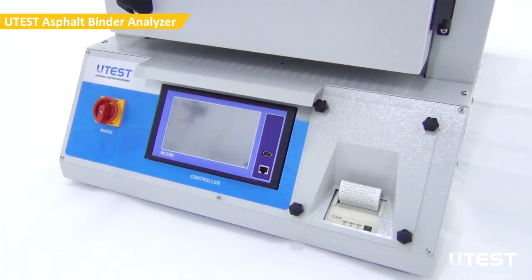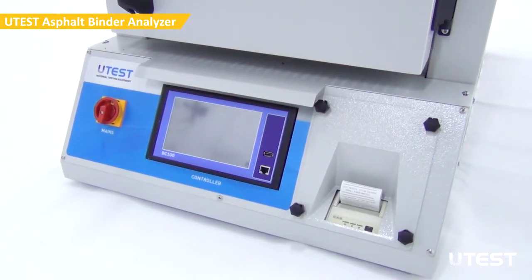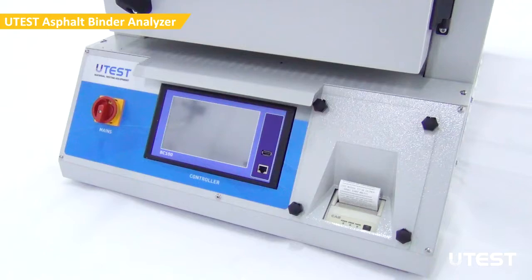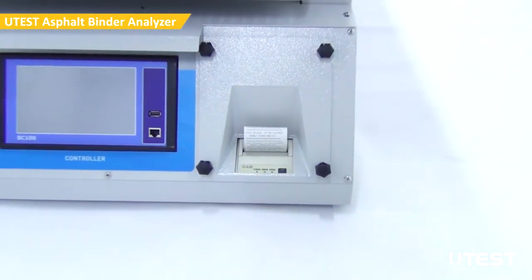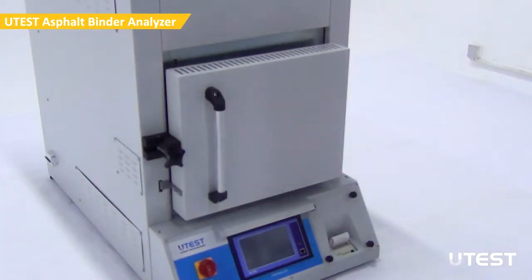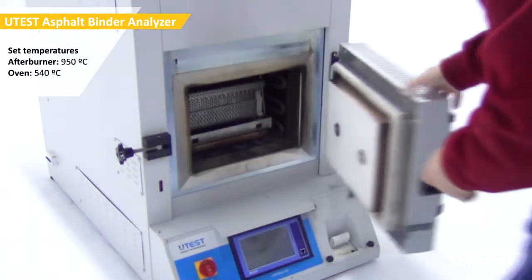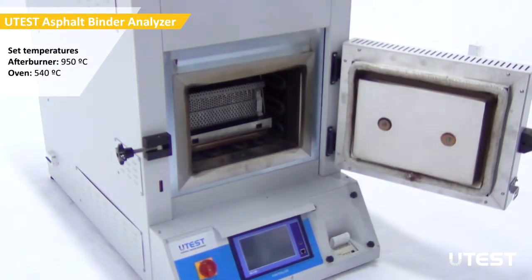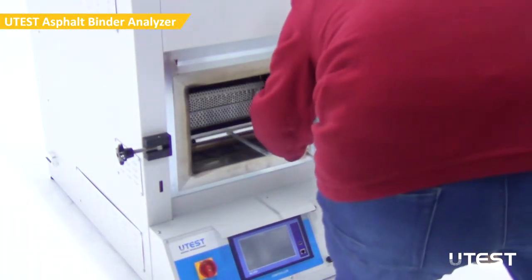The TFD Touchscreen Controller displays test data such as temperature and sample weight, and controls test parameters during the test, while the permanent memory stores test results. The device is also equipped with an onboard serial printer, automatic door locking system after 180 degrees Celsius, and a high efficiency heating system with after-burner chamber for total combustion of exhaust fumes to minimize emissions and conform to EU directives.